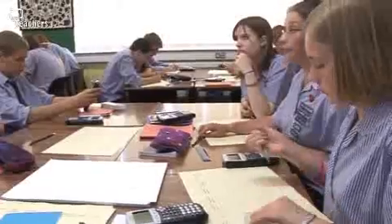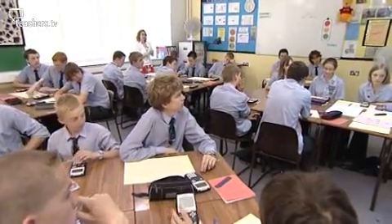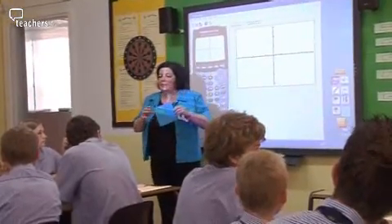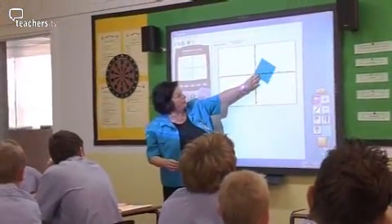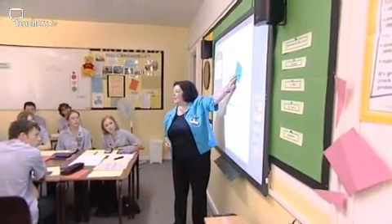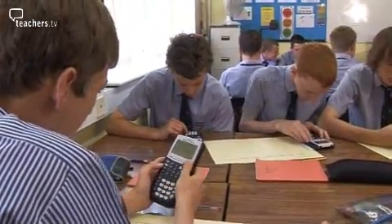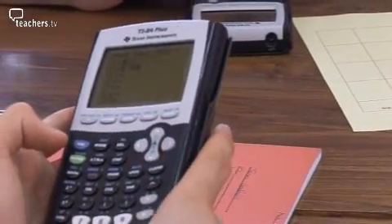The pupils already know how to plot straight line graphs, but Geraldine wants them to explore and discuss among themselves how to solve the problem by plotting four lines in the format y equals mx plus c that intersect to make a square. She considers tilting the square further and asks if they can give her the equation of one of the sides. Creating this square isn't so easy.